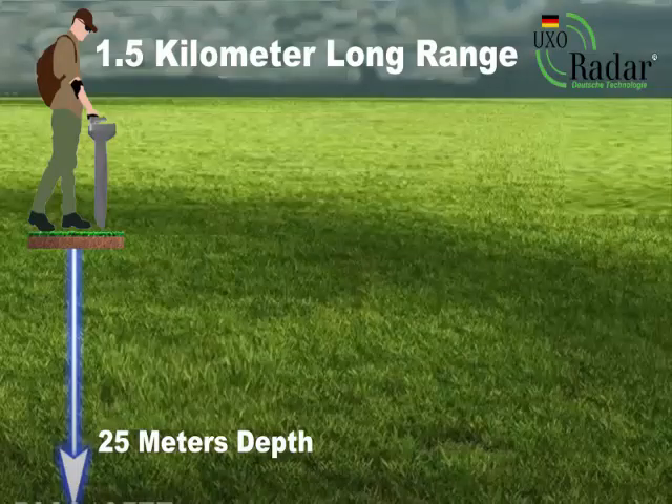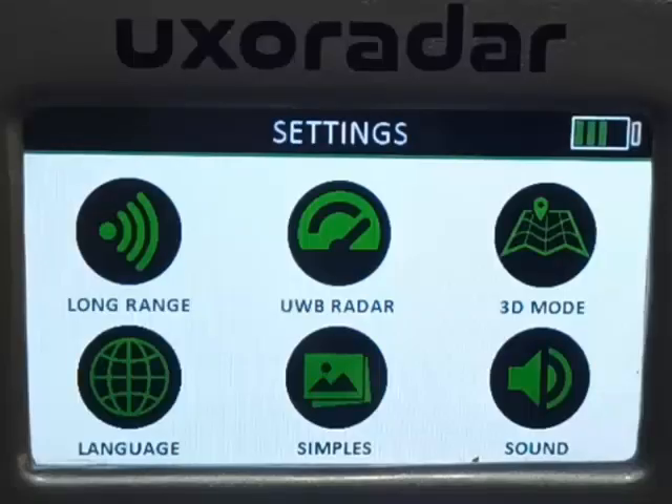UXO Radar Pro goes down to a depth of 25 meters and has a scanning capacity of 1.5 kilometers. The device welcomes the user with a simple and convenient interface on screen after pressing the first opening button.